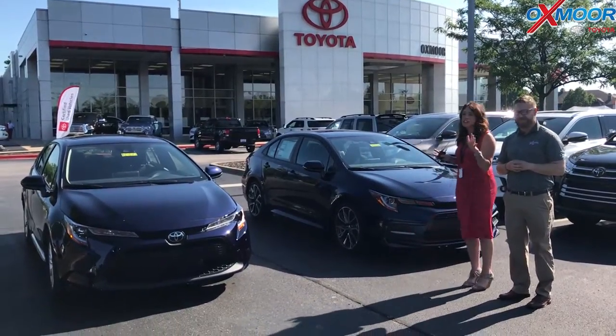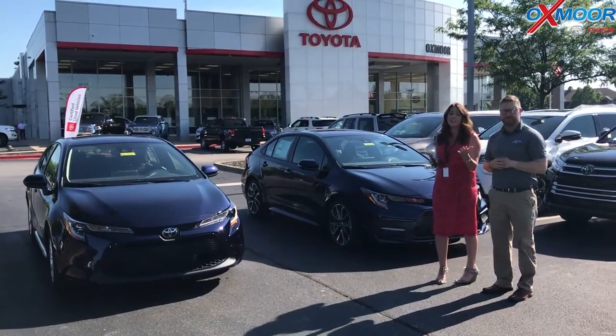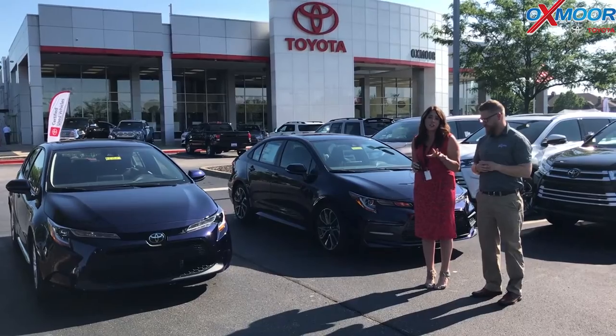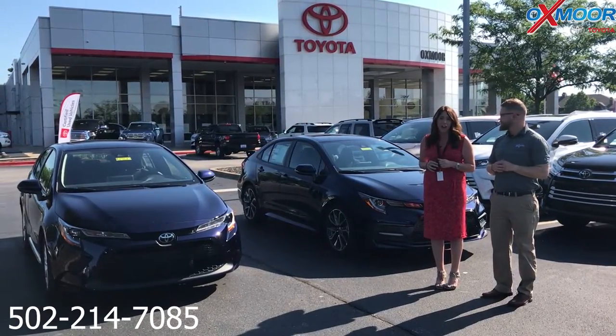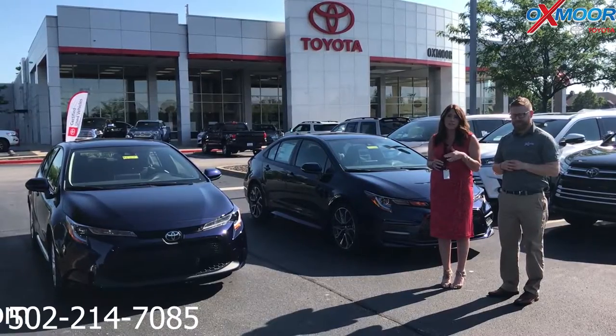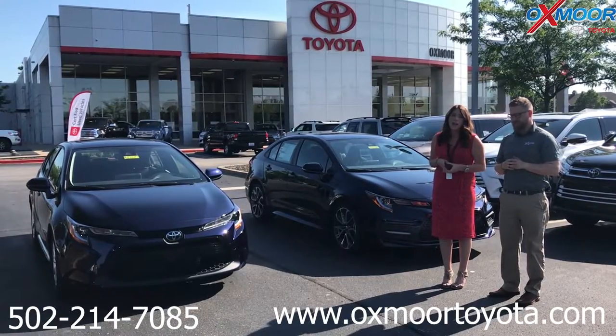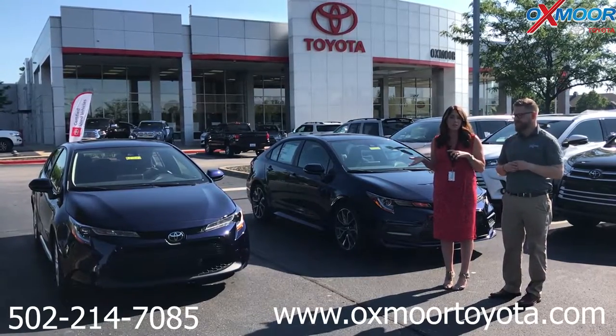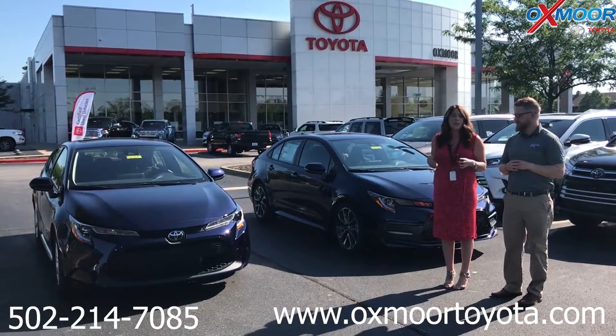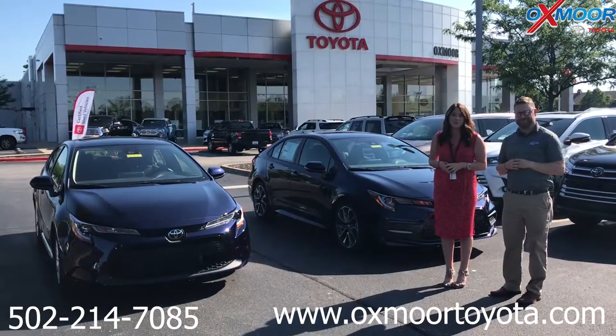If you have any questions on either one of these, please feel free to let us know. The best phone number to reach us is 502-214-7085. You can also visit our website at oxmortoyota.com, and I'll have a link to each one Chuck just went over in the comments with details and pricing. Thanks, and hopefully we'll see y'all soon!